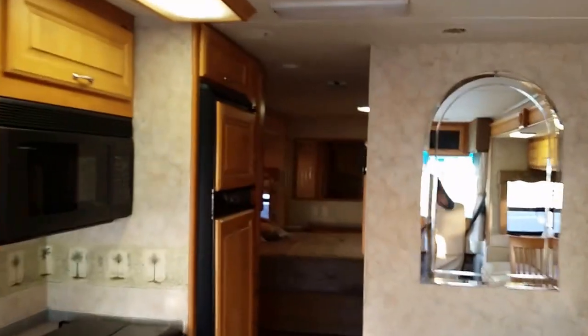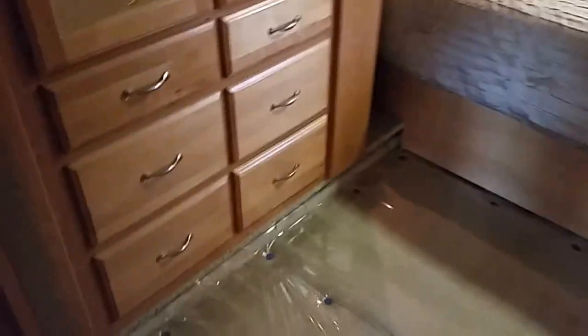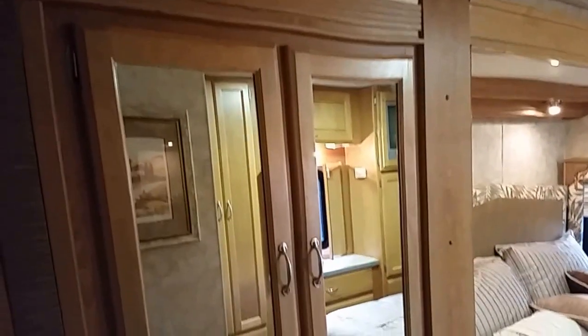There are visors that go up and down on the passenger and driver sides. This area is storage, and this is also storage. Going back, there's a nice big hallway with lots of storage and a big wardrobe.